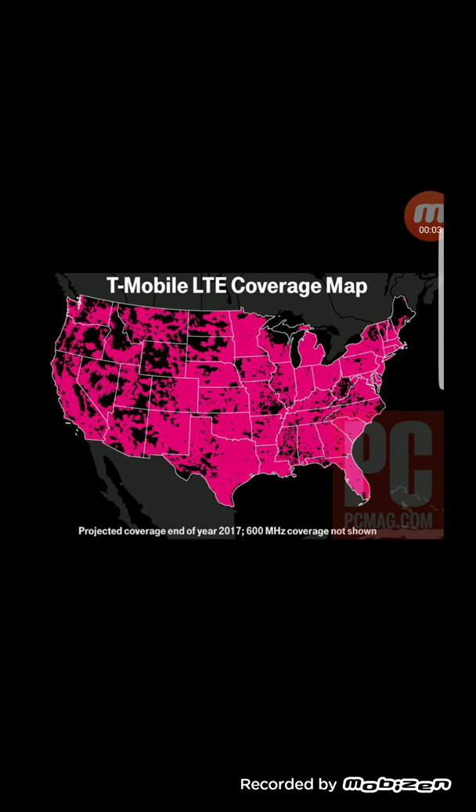Hey, what's going on everybody, this is Tyrone back with Tech Life. In today's video I wanted to share with you guys these two coverage maps posted by PC Magazine. The coverage map you see here now is one without 600 megahertz on it, and the next one you will see shortly is the one that's going to have 600 megahertz on it.